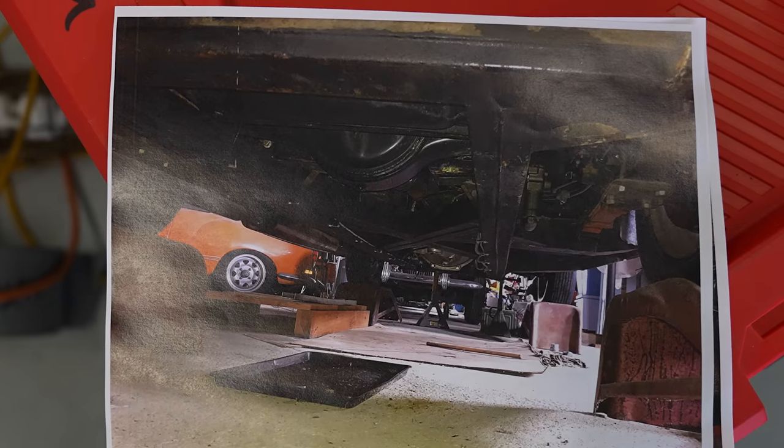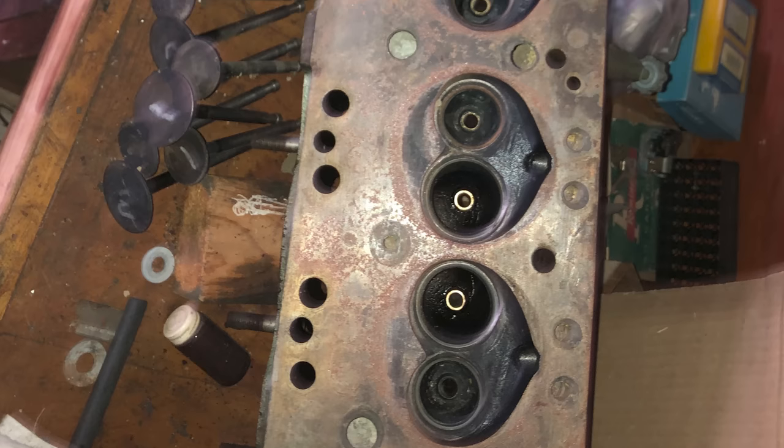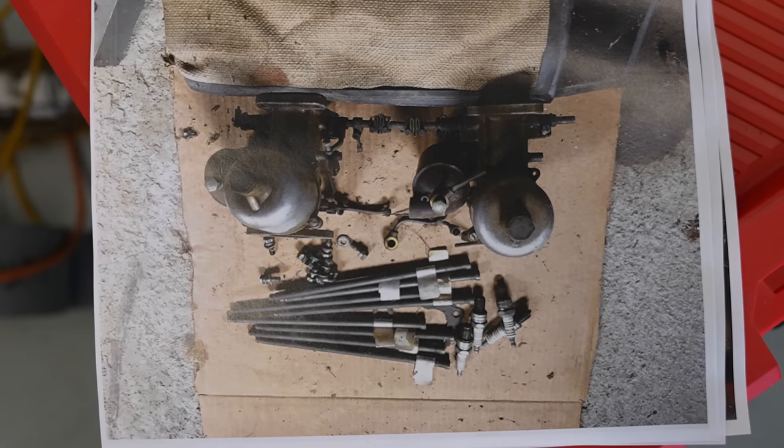We started going through a lot of different triggers to verify that. The car was well restored in the 80s. When we found it, the cylinder head was off, the oil pan was off, the valves were over here, the carbs were over there — a classic barn story find. The cylinder head was in the summer kitchen of the farmhouse on the workbench.